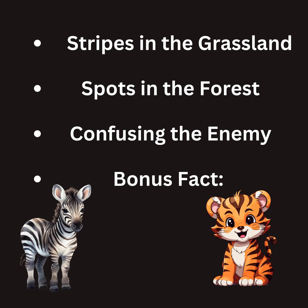3. Confusing the enemy: Besides hiding, stripes and spots can also confuse predators. Imagine a cheetah chasing a zebra with all those moving stripes — it might get dizzy and lose track of which zebra to chase. Or a gazelle with spots might look like a bunch of separate animals to a hungry lion, making it hard to pick a target.